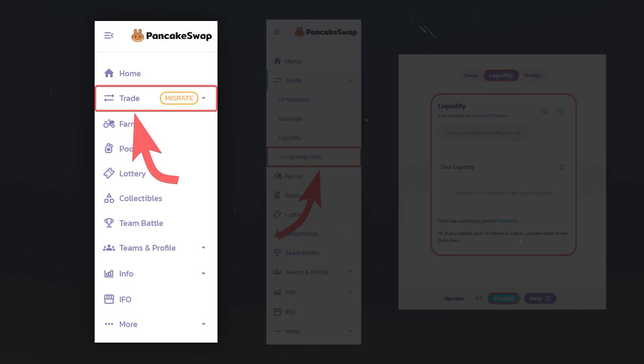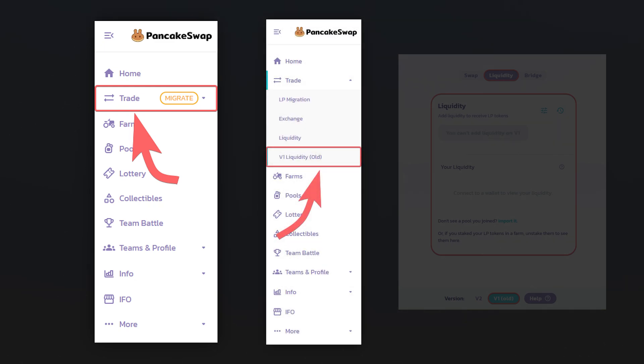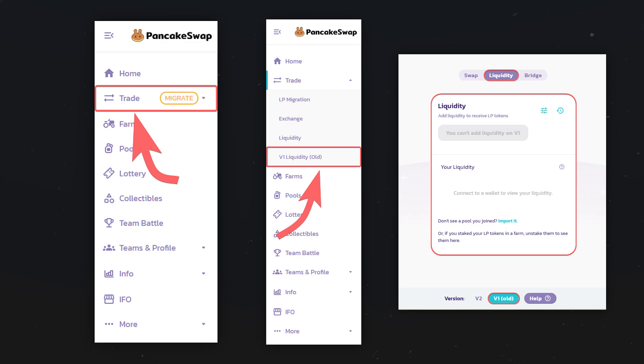Now, having the pool tokens on your LP balance, you need to return your liquidity that you provided earlier. To do this, click on Trade in the menu and go to the old version of the pool. On the page that opens, you can return the tokens that you presented as liquidity.